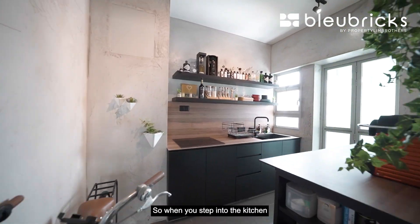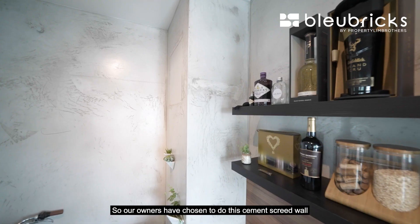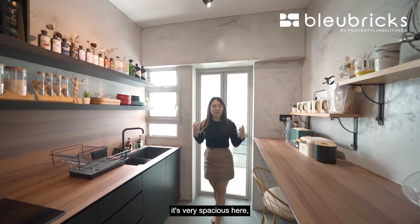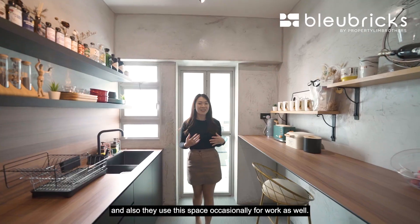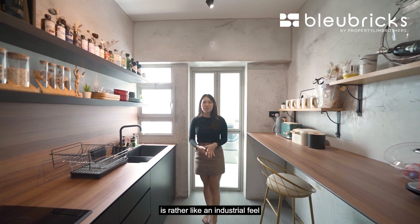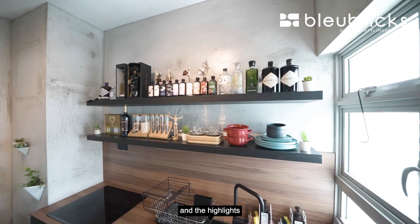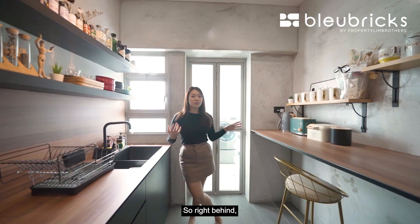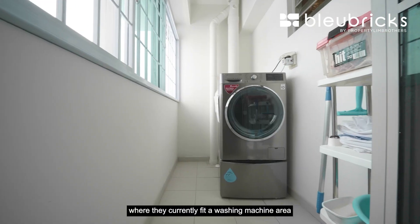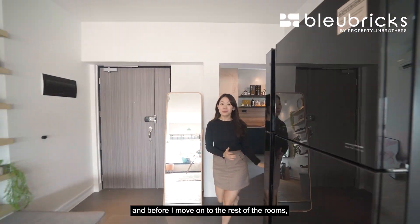Let me show you the kitchen now. When you step in you immediately feel a different vibe. Our owners chose to do this cement scrape wall to eliminate grout lines for easy cleaning, and it's very spacious here since our owners are light cookers and also use this space occasionally for work. The theme for this kitchen is rather industrial, with all these black accents like the black tap, black cabinetry, and highlights that bring out the industrial feel. Right behind is the utility yard where the washing machine is and where they dry their clothes.